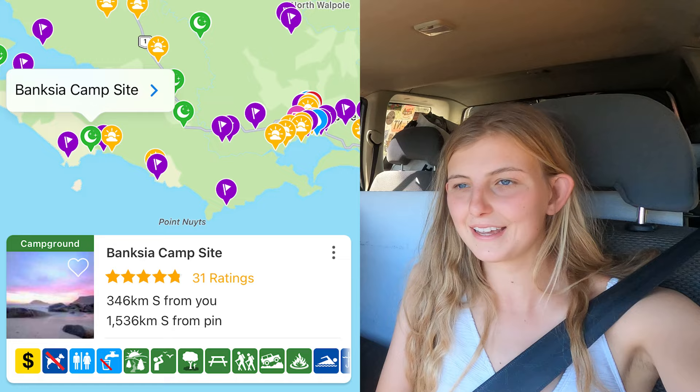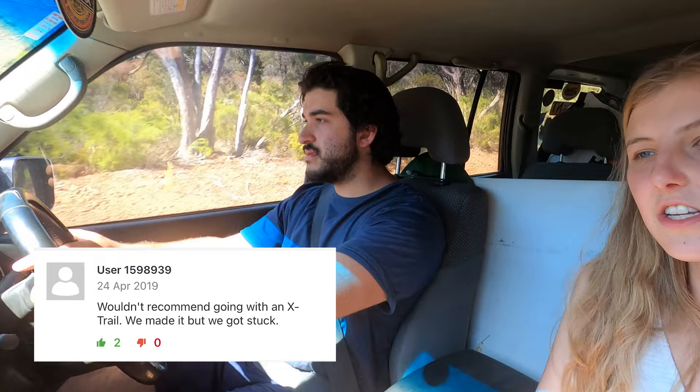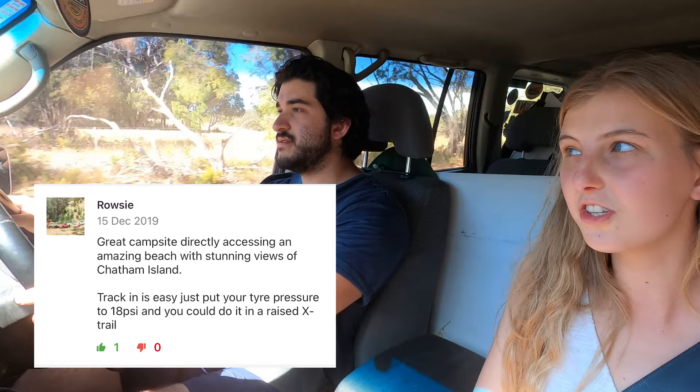Another night, another free camp to be found. We've just finished the treetops walk and now we're headed to a place called Banksia Camp, just west of Worthill. On Wikicamps I was reading the reviews, and about half of the reviews for the past year are contributing to an ongoing debate about whether an Xtrail can make it into this campsite. It's a bit of a four-wheel-drive track — quite sandy and boggy. Everyone says to let your tyres down to 18 psi. People are saying things like 'I tried it in my Xtrail, got most of the way and had to turn around,' while others say 'if it's a lifted Xtrail I reckon you could do it.' So we'll have to see what our opinion is on the matter.